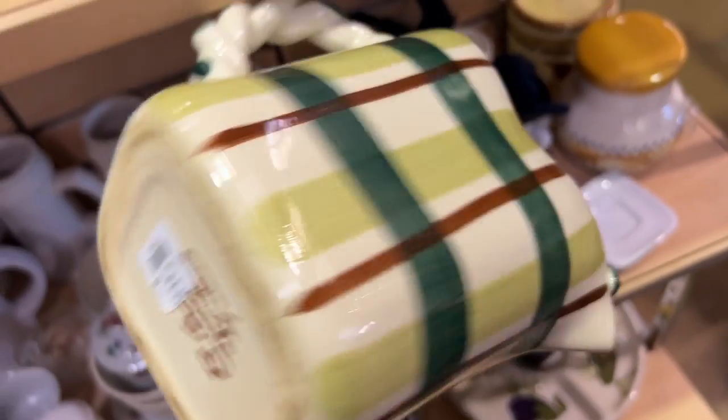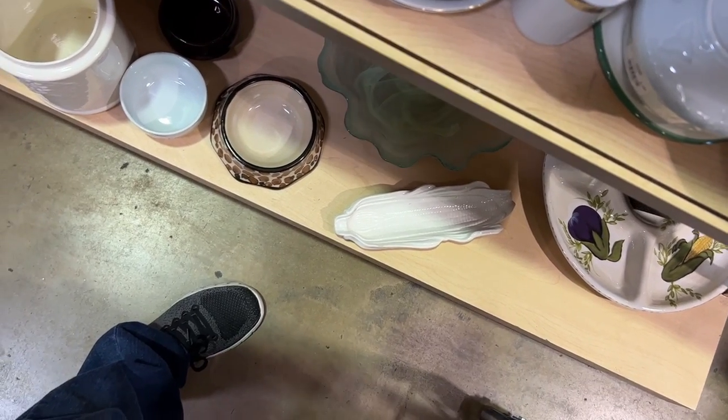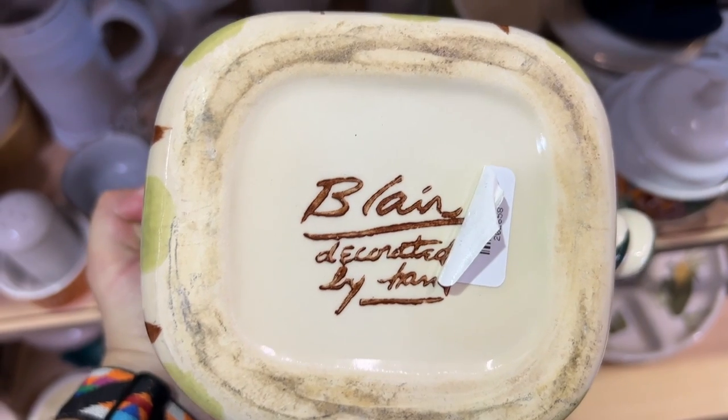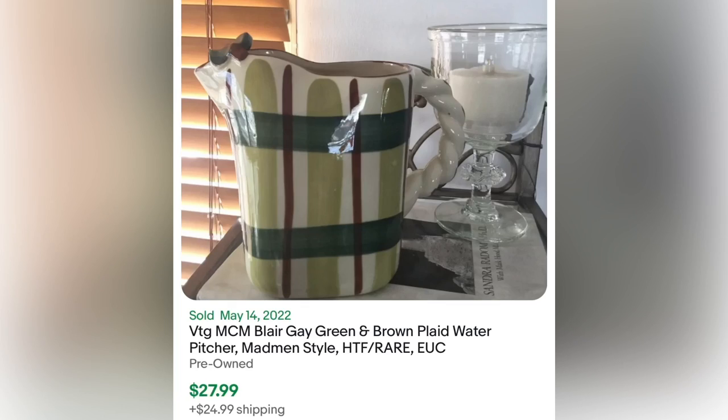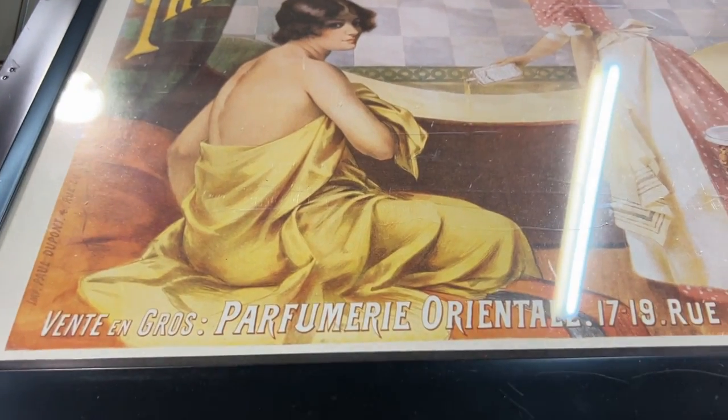This was giving me Gail Pitman, Southern Living, or Vernon Kilns vibes, but I had to remove the sticker partially to see the brand — it's called Blair. For seven dollars I passed on it, but this is a brand to look out for because I do see it sold for about 28 bucks.